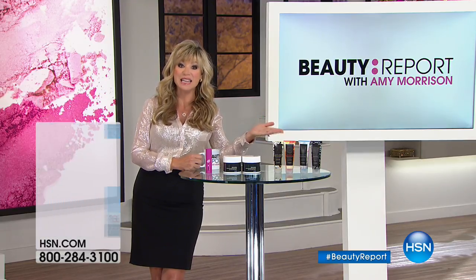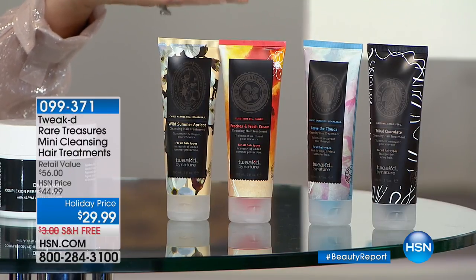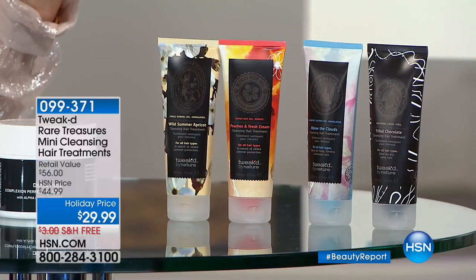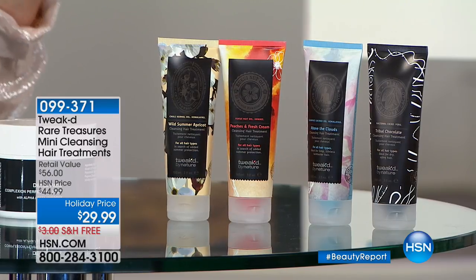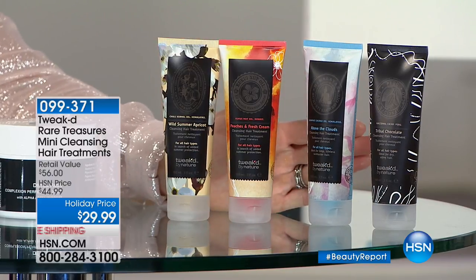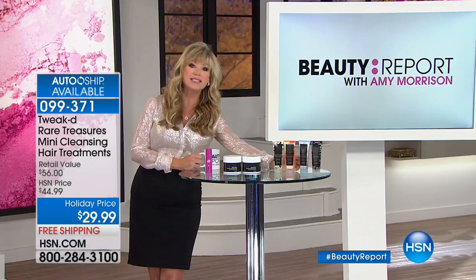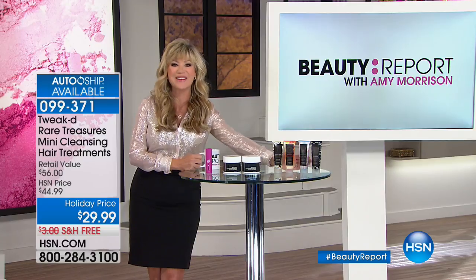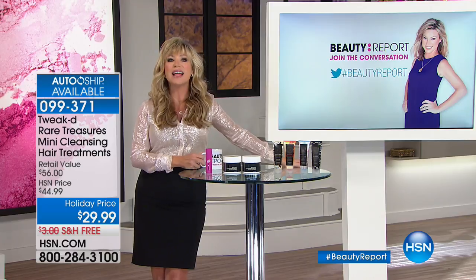We have the founder of Tweaked, Dennis Simione, joining us tonight. He just got back from a big tour in Nepal, where he's been securing unique ingredients for two years from now. He's bringing not only a world launch apricot product but all your Tweaked favorites — the chocolates, the peaches and cream — it's 29.99. Last chance until 2019 for some of these.